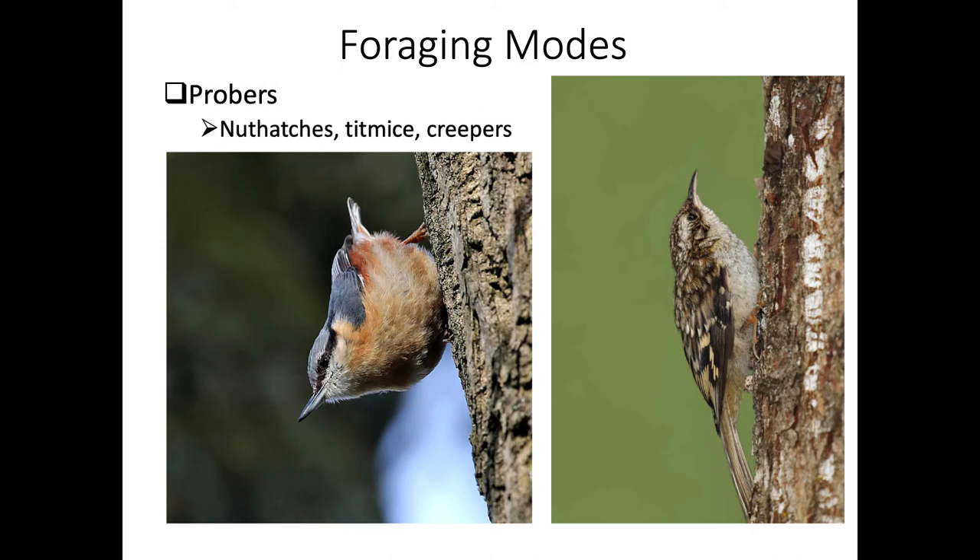Probers also exist in other areas, not just soil. Nuthatches, titmice, and creepers - like this brown creeper shown here - probe underneath bark and within crevices in trees, trying to get insects, insect larvae, spiders, and spider egg cases. Pecan Park is a good place for brown creepers.